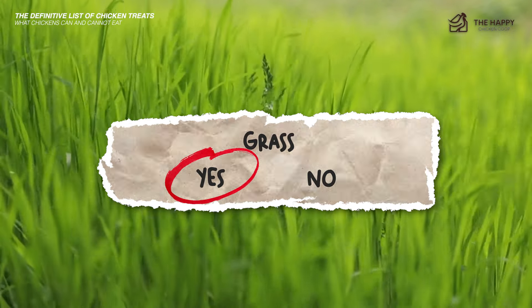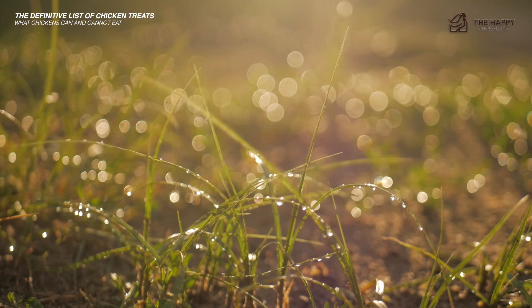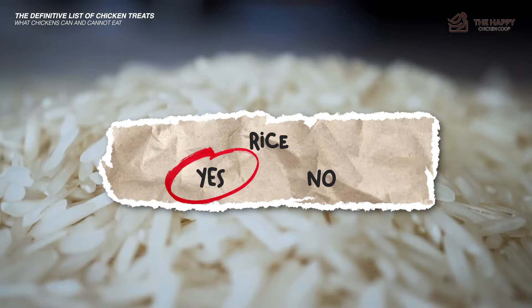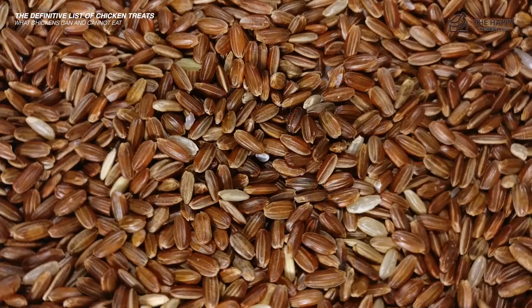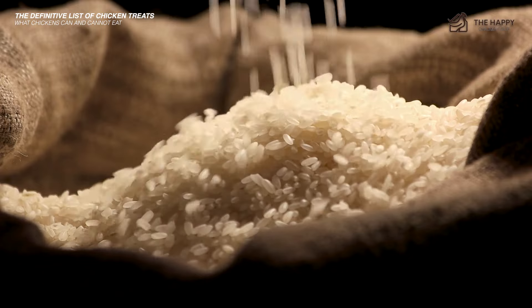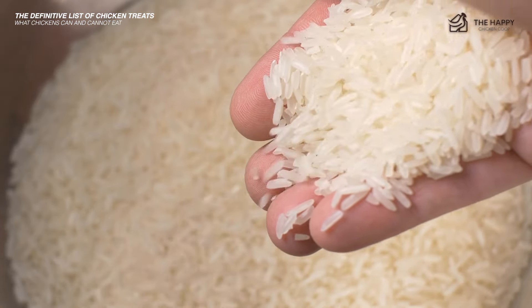Grass — yes, but long strands of grass can cause crop impaction, so feed short grass clippings as long as the grass has not been treated with chemicals. Rice — yes, but white rice has little nutritional value, so brown or wild rice is better. Never feed uncooked rice as it will absorb water in their gut and expand, causing possible blockages or perforation of the intestine.